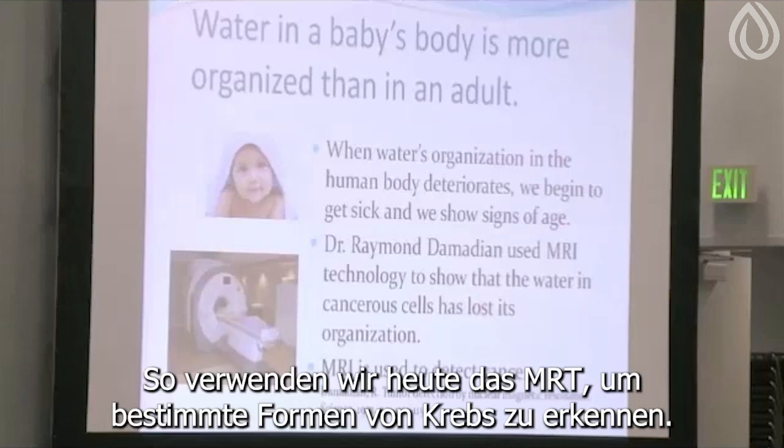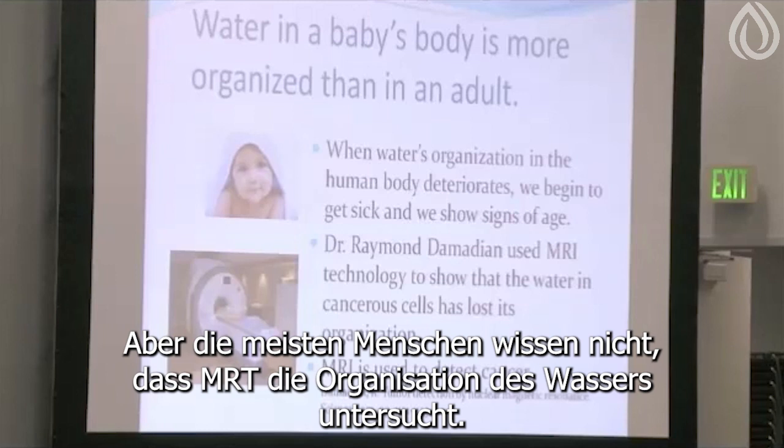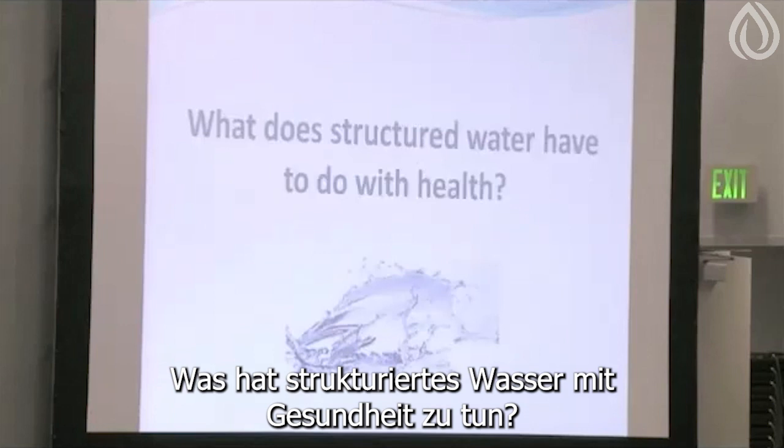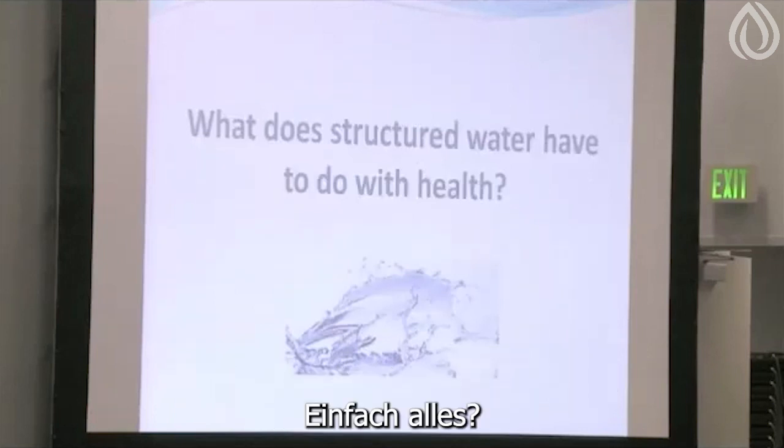Today we use MRI to detect certain forms of cancer, but most people don't realize that MRI is looking at the organization of water. What does structured water have to do with health — besides everything?